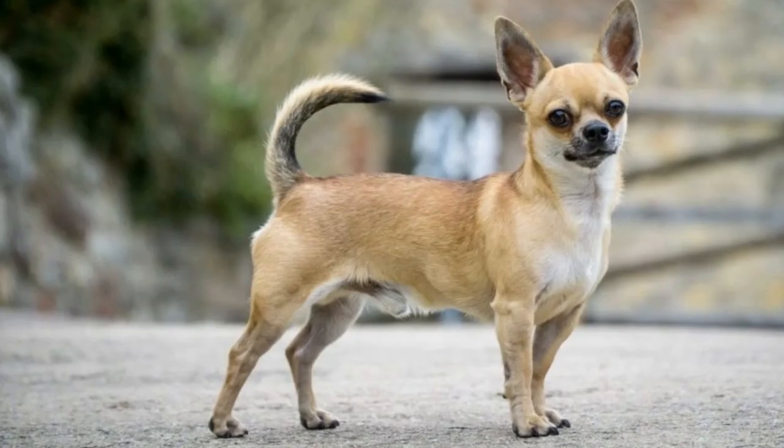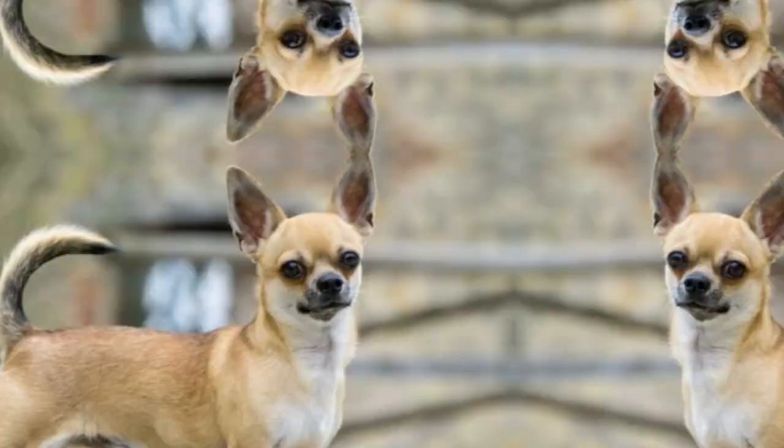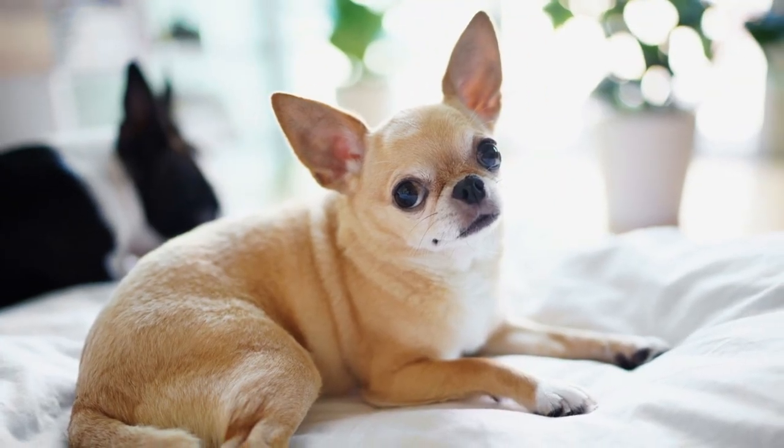We hope you've enjoyed this video all about the different types of Chihuahuas, and we'll see all of you on the next one.